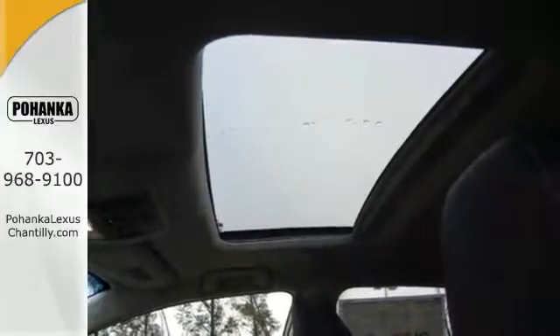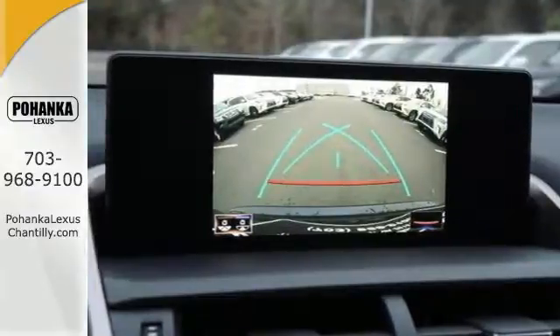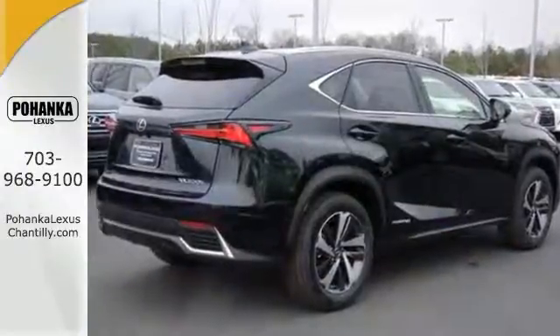The premium package and exterior parking camera make this hybrid even more appealing. Stop on in and see what it offers when you take a Cortez drive today.